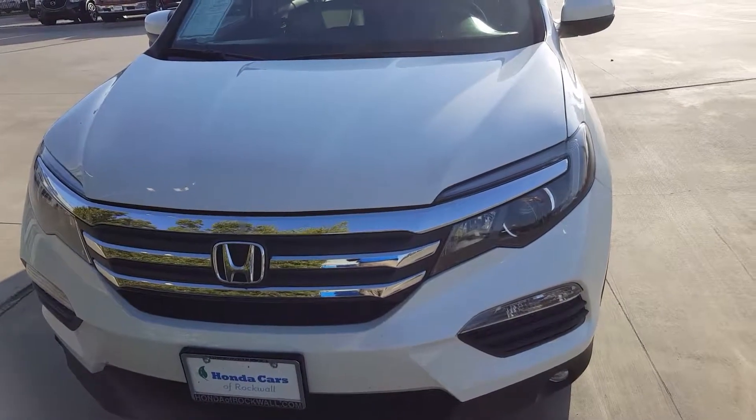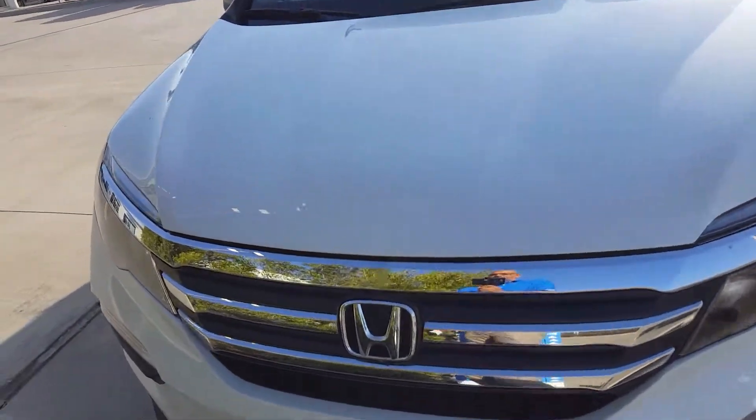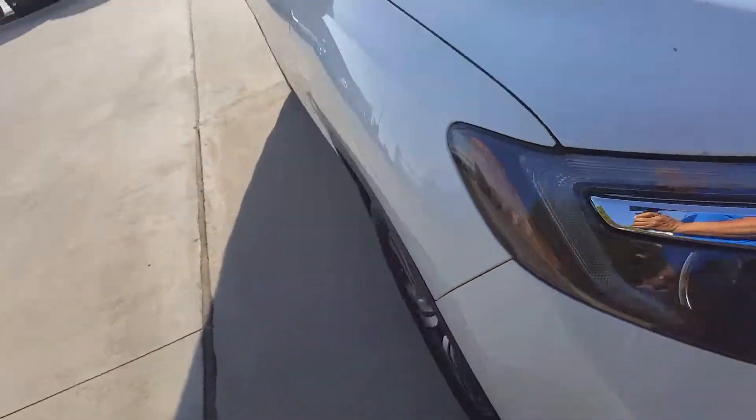Hi, this is Keef. Honda cars are rock wall. Just giving you a bird's eye view of the 2016 Honda Pilot — yes, we do have it on lot.